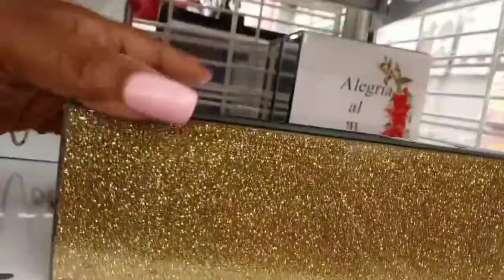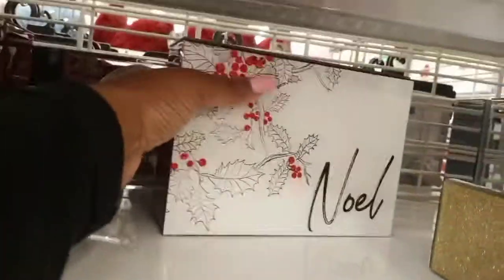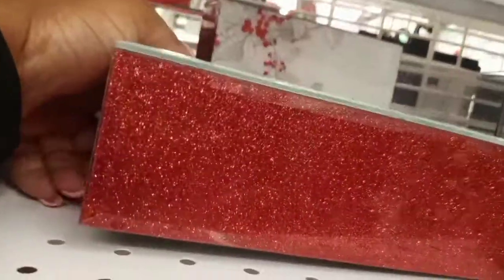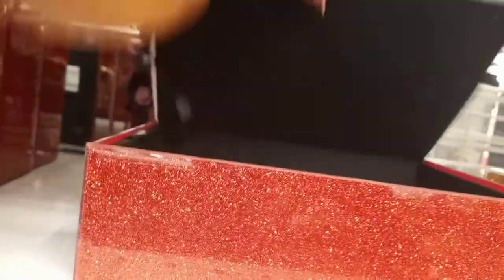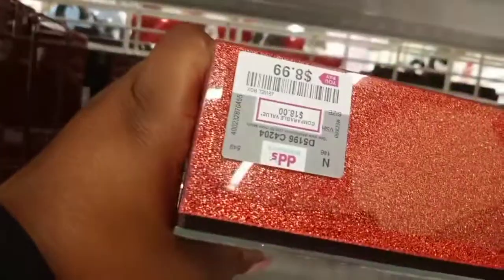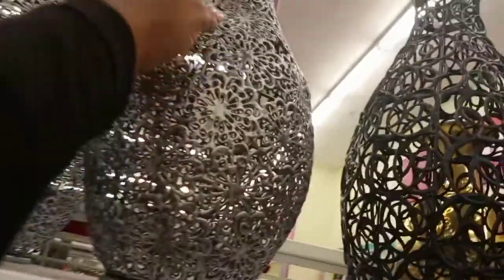That one was $8.99 and that was also a box where you can store things. Those are nice sized boxes at $8.99 as well. Then I liked these vases — this was like a pewter color.